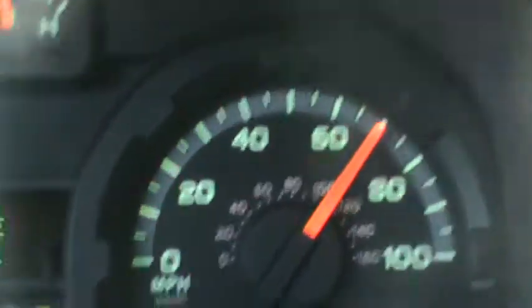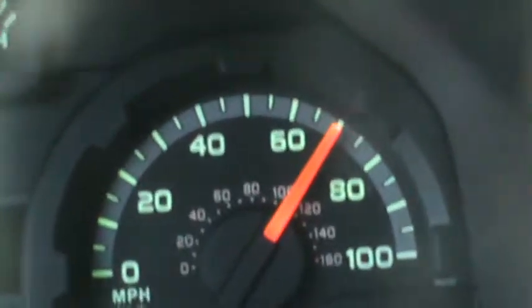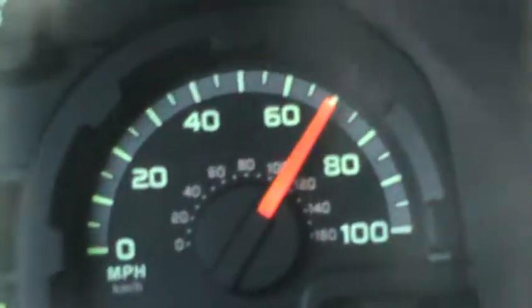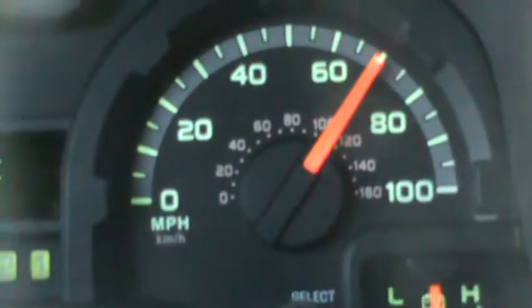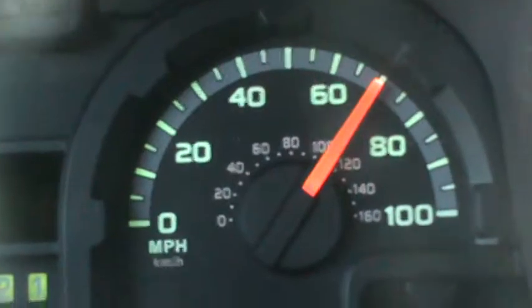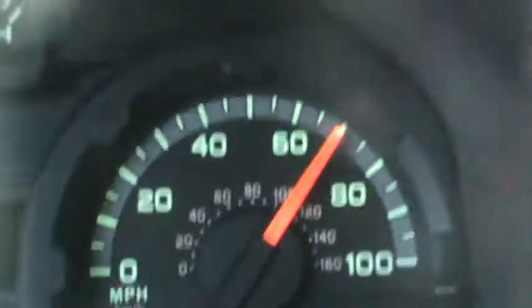I've got a trailer behind me that I've been talking about on some previous videos. I wanted to just post it real quick. There's the speedometer you're seeing — I've been drawing between 70 and 80. Of course, we're going up a little grade right now.